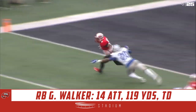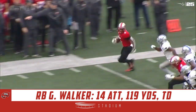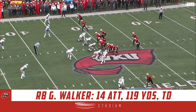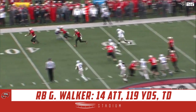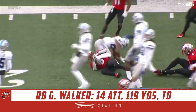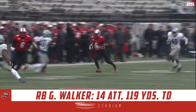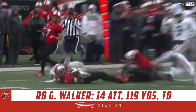That outside zone — one back power, puller, pin and pull play, we like to call it. Ty Story kept it on the read. This time he gives it to Gage Walker — huge lane, shows his speed. From the Blue Raider 49, they give it back to Walker. Walker with blockers out in front is stopped inside the 30. He's just reading that defensive end — if he crashes to Ty Story, he gives the ball to Gage Walker on the outside.